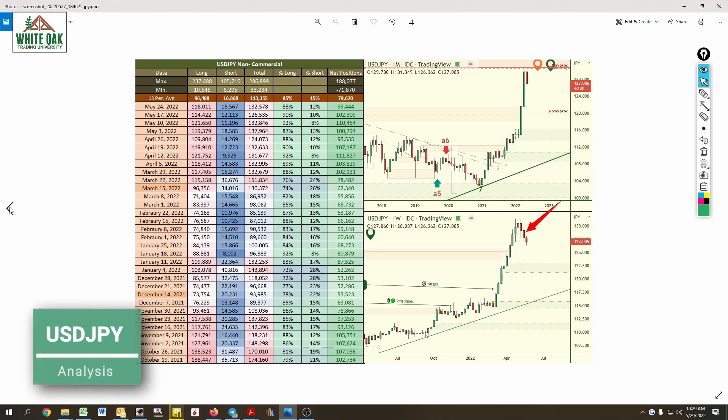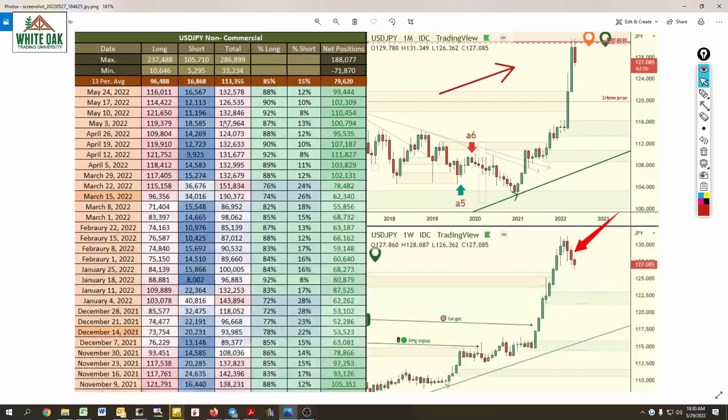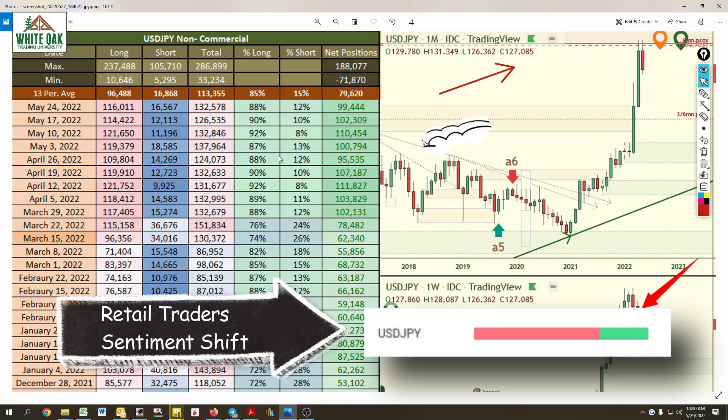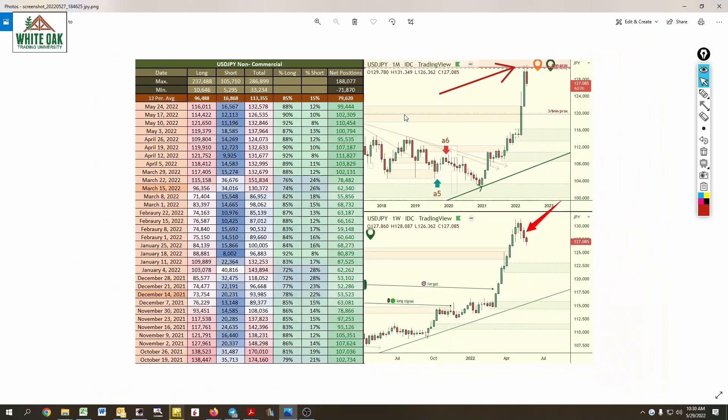USD/JPY contacted supply. This zone has been drawn on our charts for a long time because we located this selling area, and we knew when price came up to it, it was likely going to reverse from there. Looking at long positions, they went from 121 to 114 to 116 — profit-taking from the highs of the 120s. They're not really focused on shorts, although they have been adding them — 11,000, 12,000, 16,000 — taking advantage of that move to the downside. Overall, long exposure is 88% of their portfolio. You should also notice that the USD/CAD and USD/CHF dropped a lot quicker than the USD/JPY, which tells me there's some resistance there with the Japanese yen.